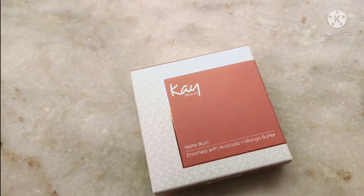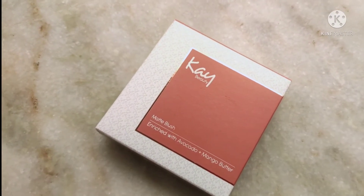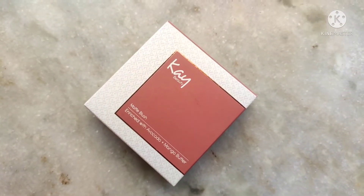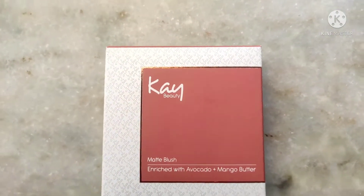Hi everyone, welcome to Sparkle Beauty! In this video I'm gonna be reviewing a blush — the K-beauty matte blush in the shade Soft Nude. If you want to find out how this blush is, do keep watching. Also don't forget to like this video if you find it helpful, and please subscribe to my channel.